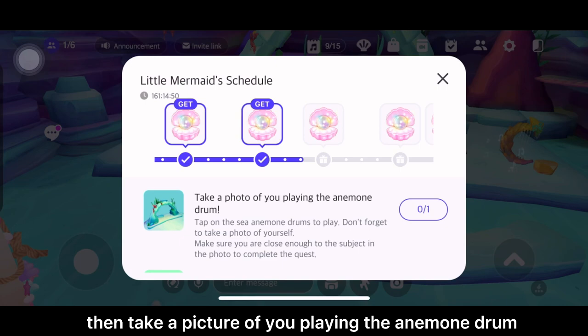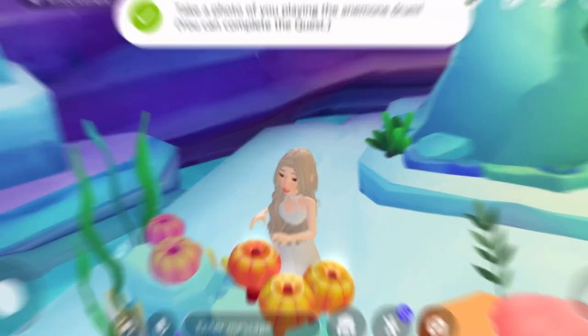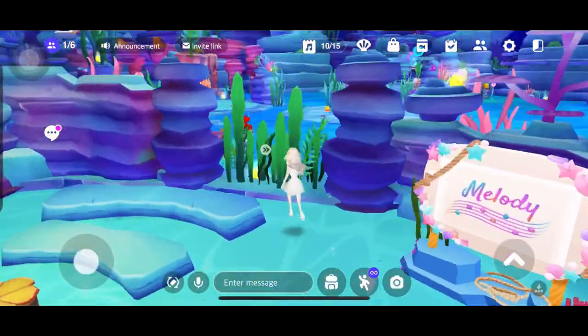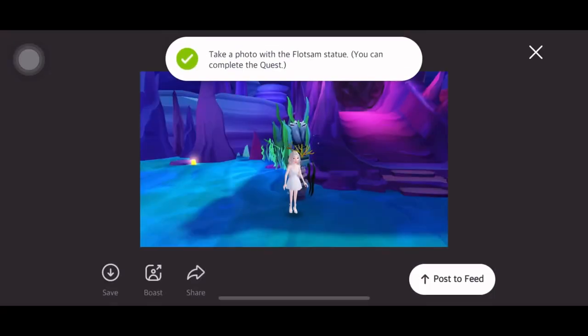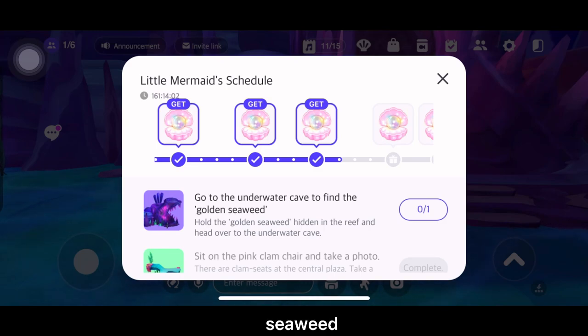Then take a picture of you playing the anemone drum. Eleventh is to take a photo with the Flotsam statue. Twelve is to go to the underwater cave to find the golden seaweed.